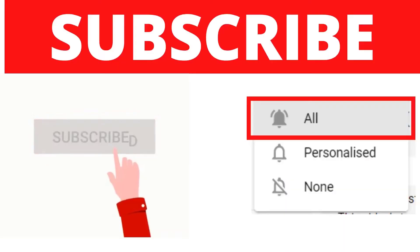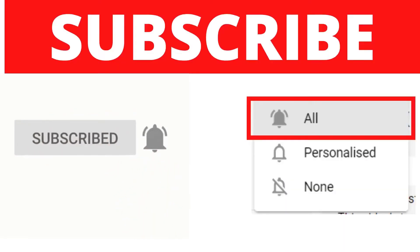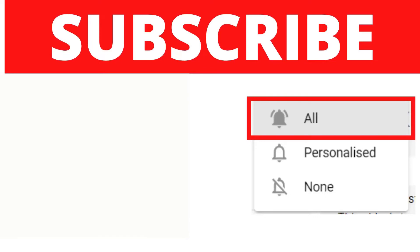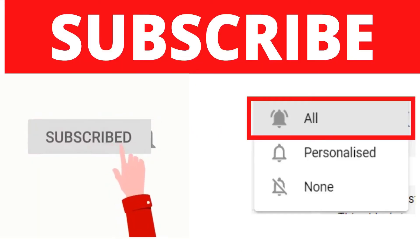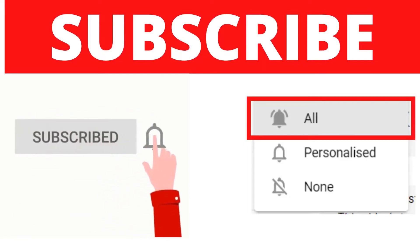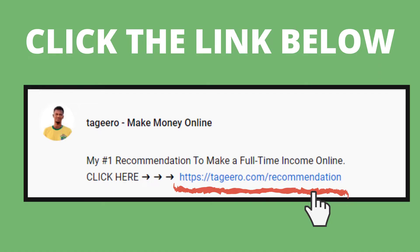If you're new to my channel, make sure to subscribe, because on this channel we show you how to make money online and earn passive income. Make sure to turn on the bell icon. Also check the link in my description if you're looking to make a full-time income online — I'm showing my $10,000 per month method there. There's also a second link for my 100% free three-hour training.